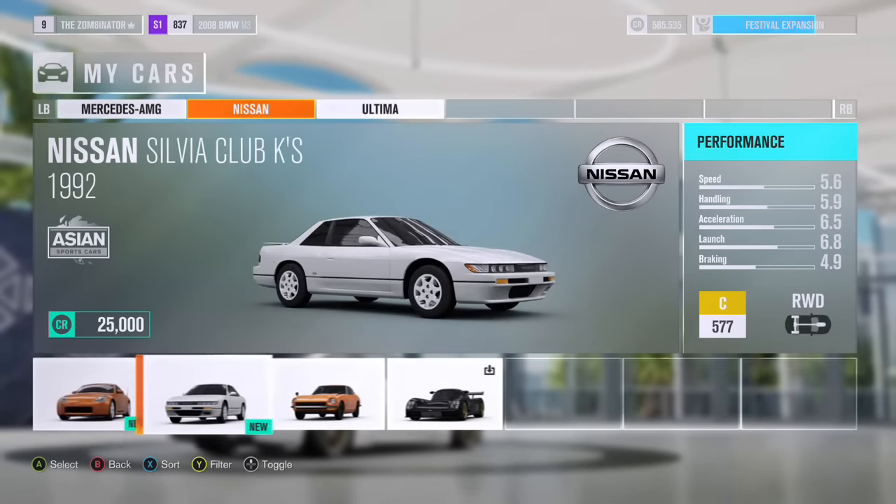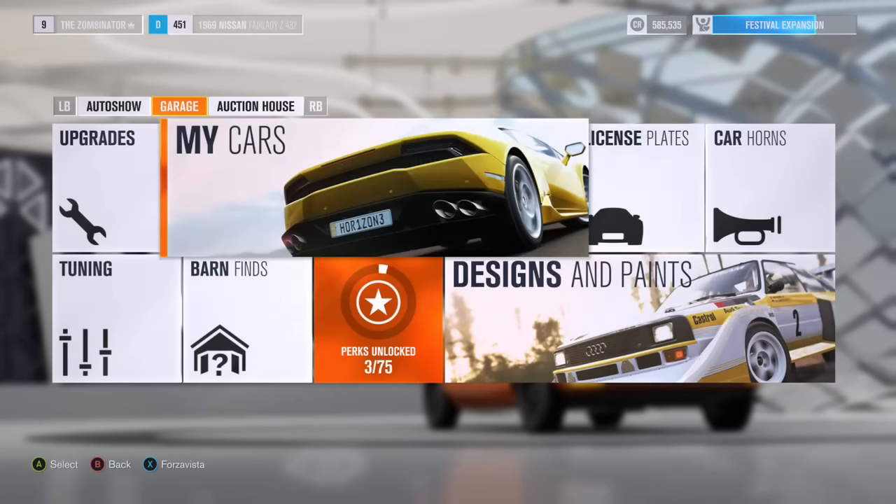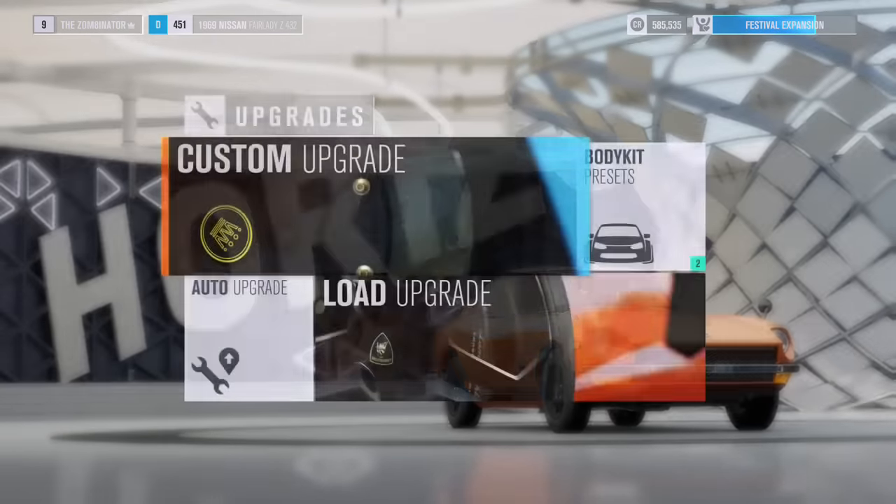The Nissan Fairlady cost me around $150,000, though I don't think it was quite that much, and then $50,000 for the upgrades. So make sure you have a lot of money when going for this achievement.